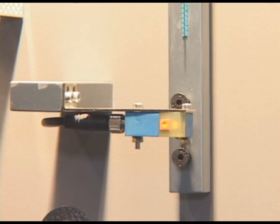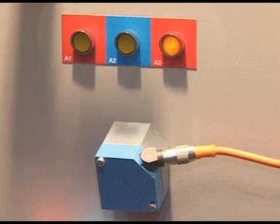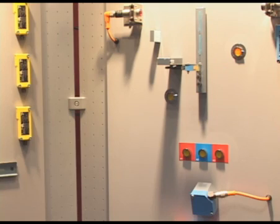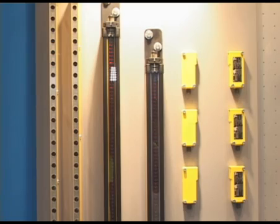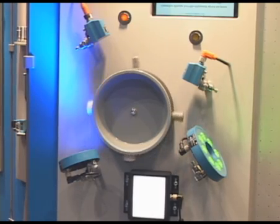We have five primary product categories in our portfolio. These include photoelectric sensors, inductive proximity switches, safety light curtains, barcode scanners, and vision sensors.